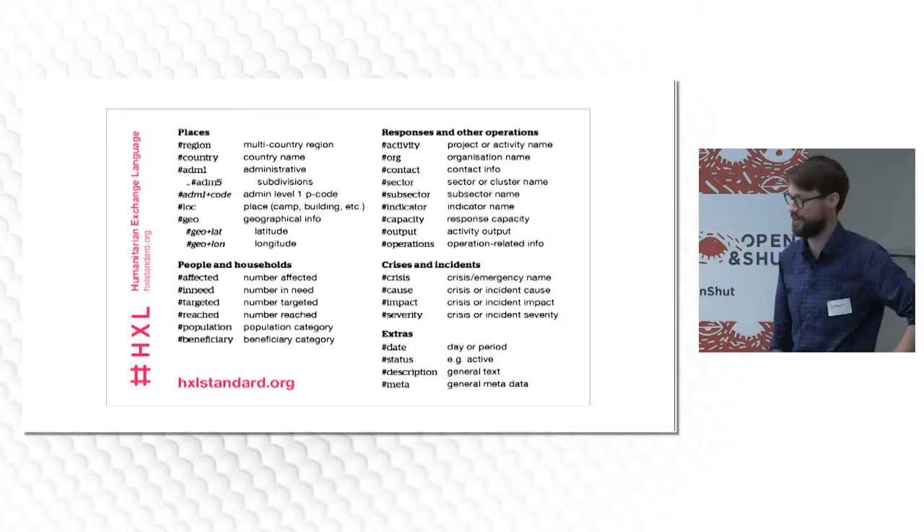One of the projects we're promoting is HXL, the Humanitarian Exchange Language. This is a data standard for humanitarians that we try to keep as simple as possible, and it's all based on hashtags. Hopefully over the next few slides you'll be pros at it and be able to do it yourself.